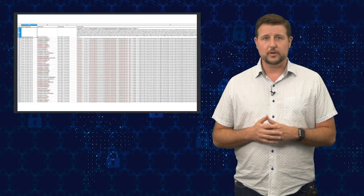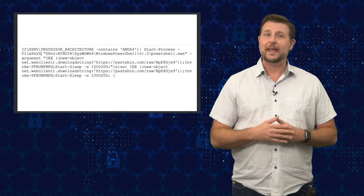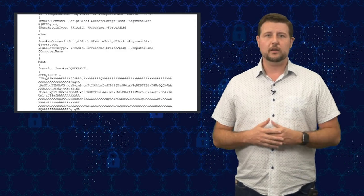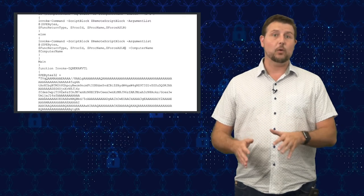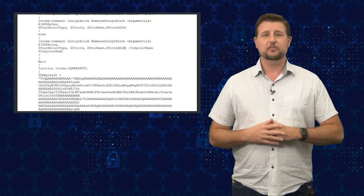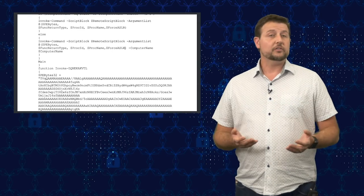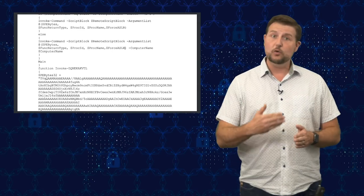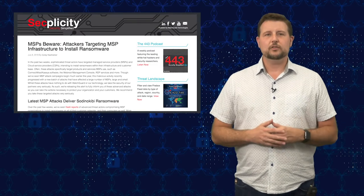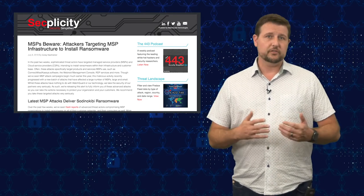In the attack analyzed, once they have access to the Webroot management console through a credential, they send a PowerShell script to every endpoint under management. That PowerShell script goes to a Pastebin page to download an additional bit of PowerShell, which is a well-known function from a common PowerShell framework called PowerSploit. It's a function that allows an attacker to reflectively inject an executable or DLL directly into a process. Embedded in that same PowerShell script was the SodinoKibi ransomware, loading it directly into the memory of all the computers under management. If you want more technical detail, there's a full write-up on our Secplicity blog post, linked below.